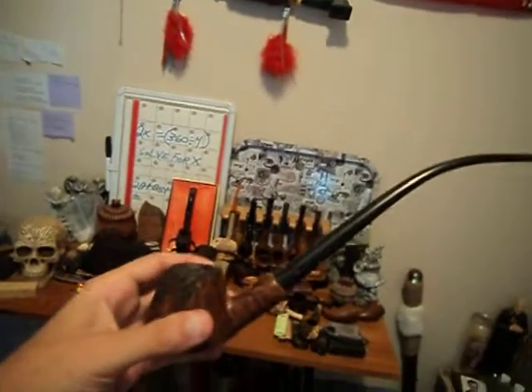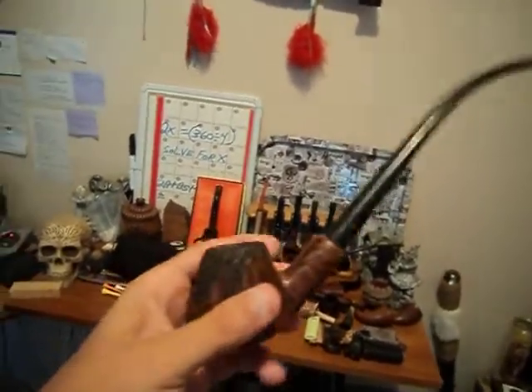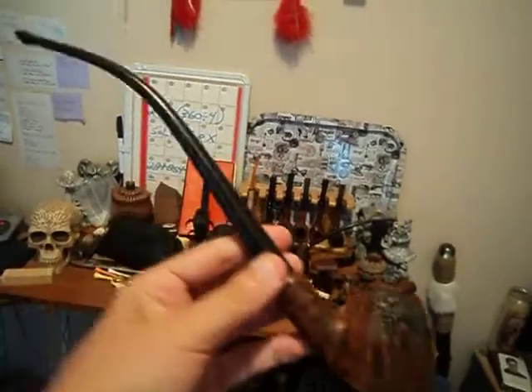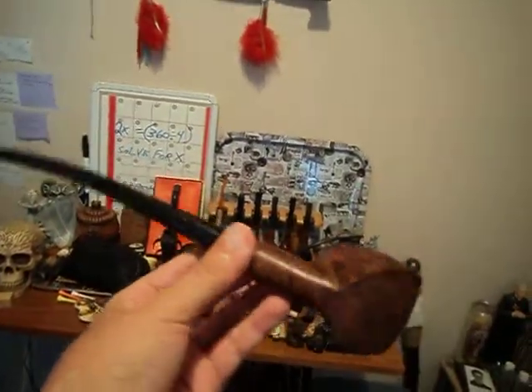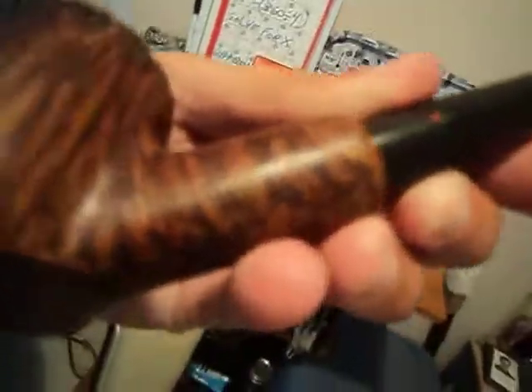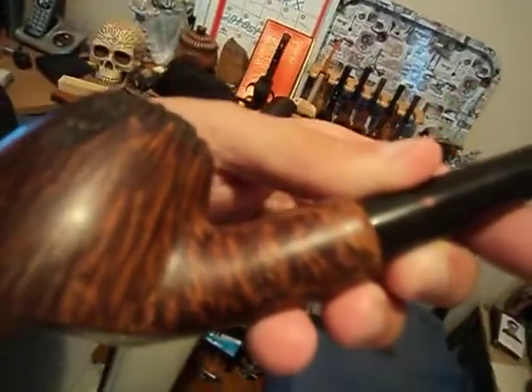He's actually made for me a custom pipe which I paid for. I'll show you the custom pipe that he made for me back in 2008. It's a custom made churchward that he made for me — I asked him to make it in the shape of a volcano. It has their little red dot and, on the side, it actually has their name on it right there, though the camera's not exactly picking it up.